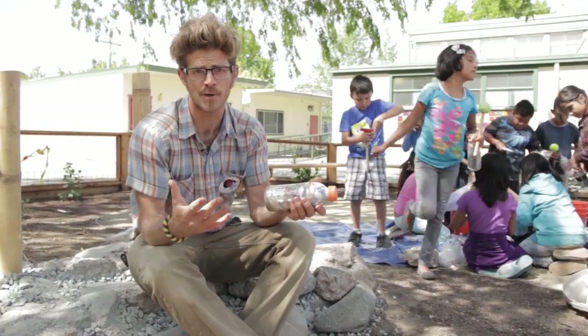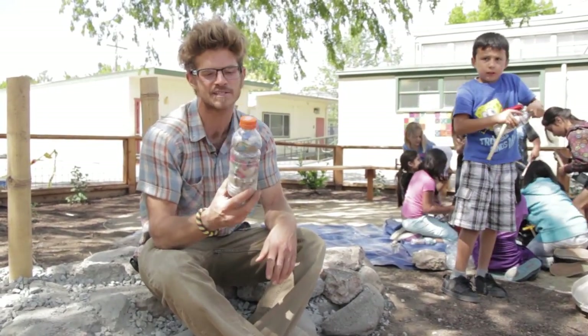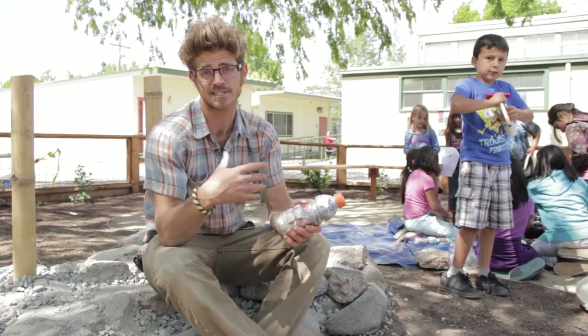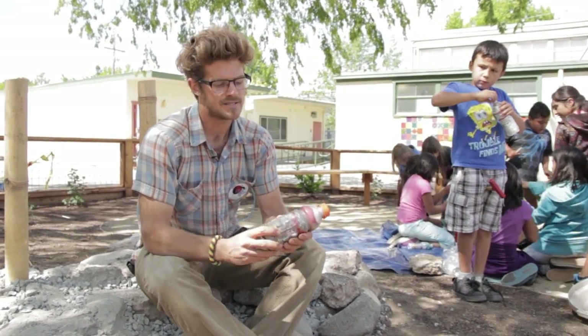The problem is the solution. Here we're using the problem of plastic — this plastic bottle — as a solution to keep plastic from entering the environment. So if you're inspired, you should throw away your trash can and replace it with a bottle.